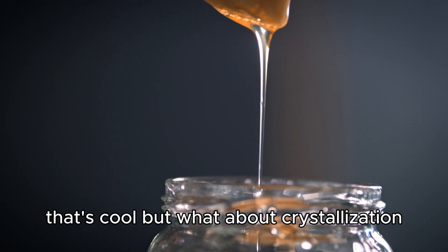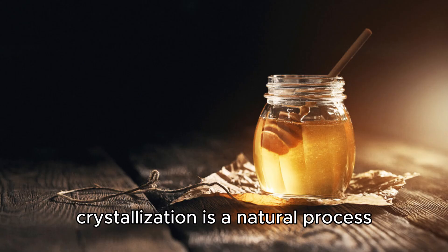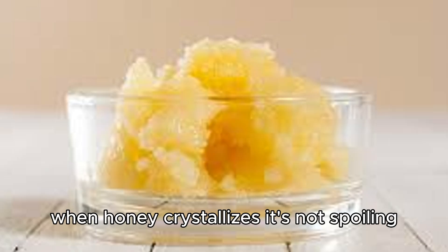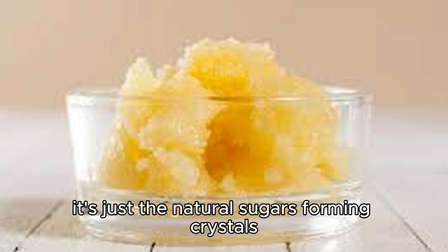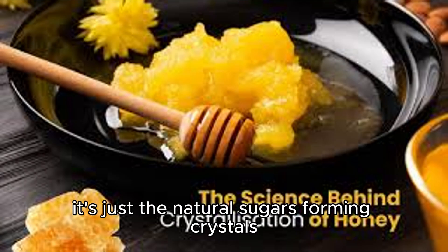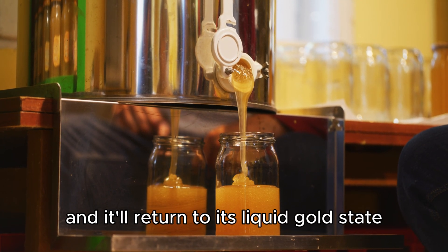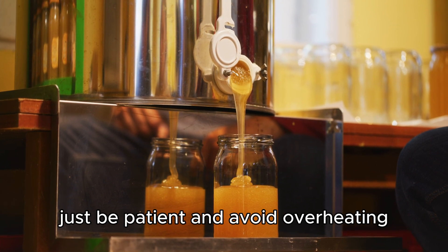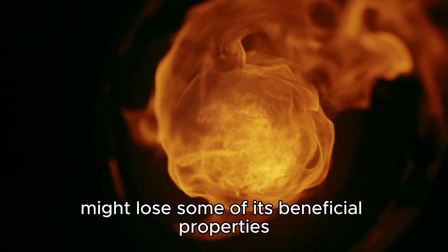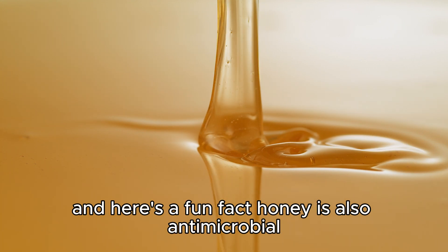Now you might be thinking, what about crystallization? Crystallization is a natural process that happens to honey over time. When honey crystallizes, it's not spoiling — it's just the natural sugars forming crystals. You can still enjoy it, or you can easily fix it by gently warming the honey and it'll return to its liquid gold state. Just be careful not to overheat it or you might lose some of its beneficial properties. The key is to warm it slowly and gently.